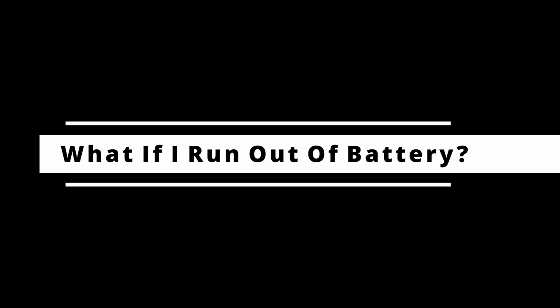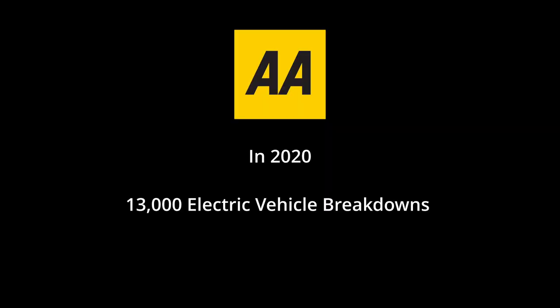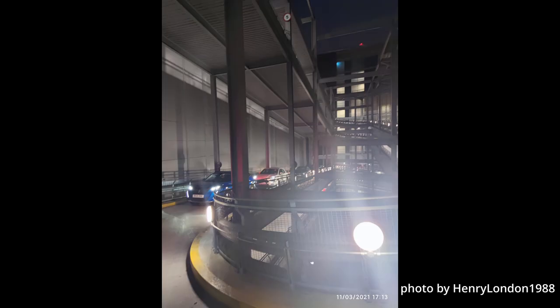No talk about electric vehicles would be complete without answering: what if I run out of battery? That question is defined as range anxiety — and it's one I asked myself. According to the AA in 2020, they attended 13,000 electric vehicle breakdowns and only 4% were because the driver ran out of battery — a pretty small number. There was a recent incident where a Tesla ran out of charge at Westfield and caused a three-hour traffic jam, even though Teslas have a minimum range of 360 miles.